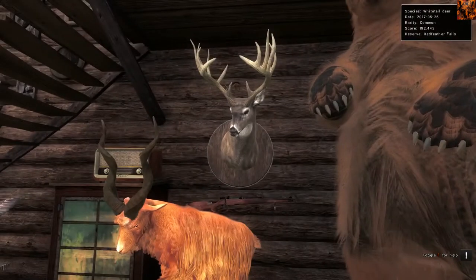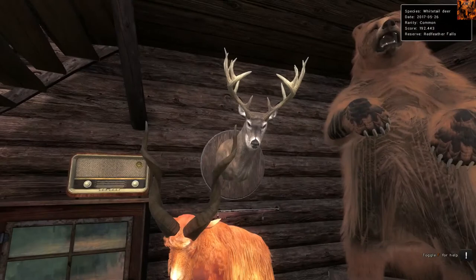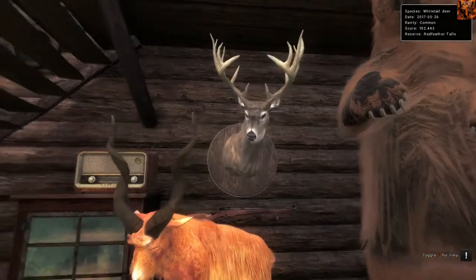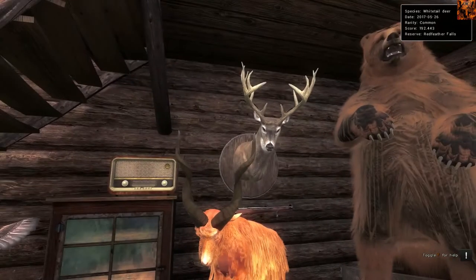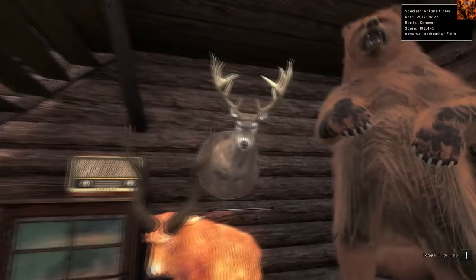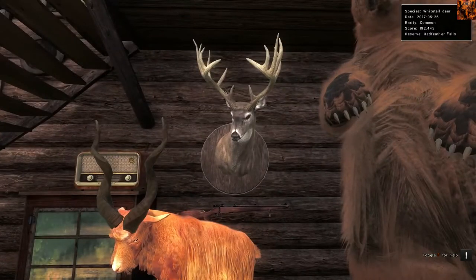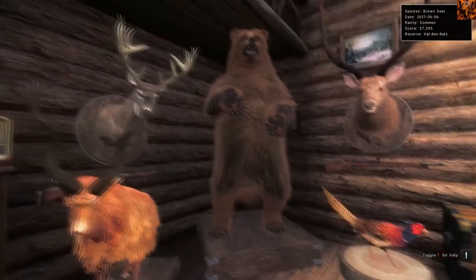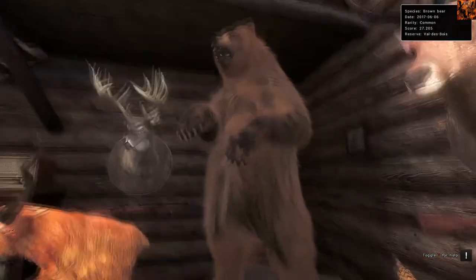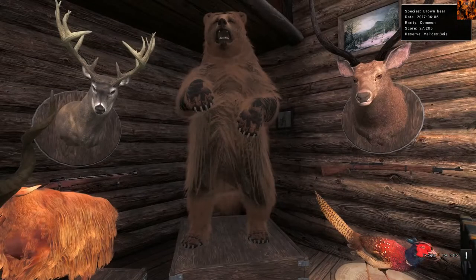This is a Whitetail that scored 192. It can get bigger than that, but he's the biggest I've seen so far after the lodges came out, so I taxidermized him. If you haven't got one in your lodge, definitely over 190 for sure. Brown Bear that scores 27 - really nice there in that stance. I'd recommend taxidermizing a Brown Bear at least over 27 as my minimum.